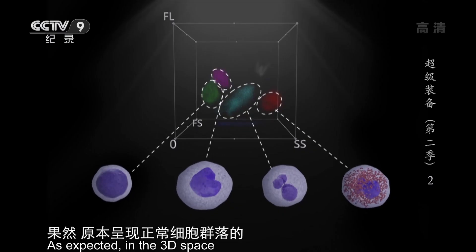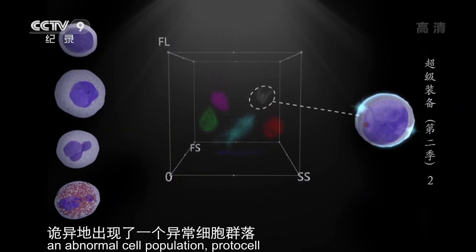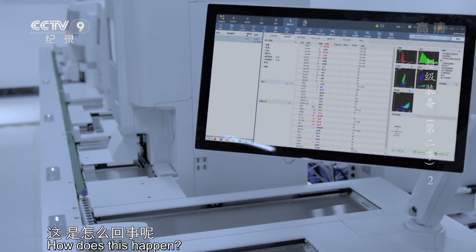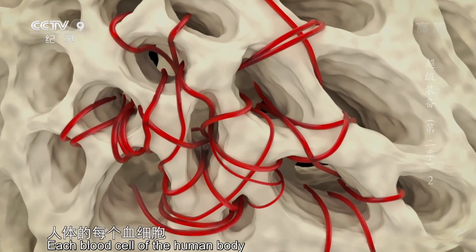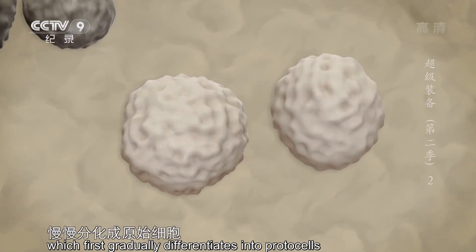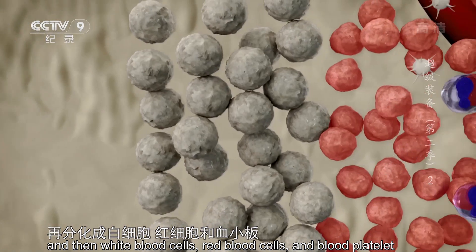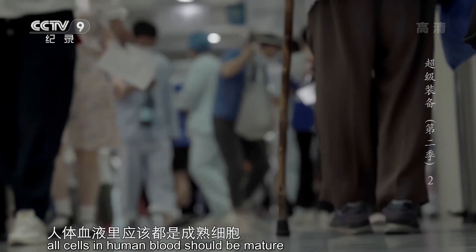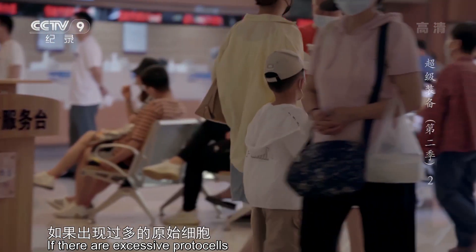果然，原本呈现正常细胞群落的三维空间里，诡异地出现了一个异常细胞群落——原始细胞。这是怎么回事呢？人体的每个血细胞都是由最初的造血干细胞慢慢分化成原始细胞，再分化成白细胞、红细胞和血小板。正常情况下，人体血液里应该都是成熟细胞，如果出现过多的原始细胞，意味着血液主人的健康可能出了问题。